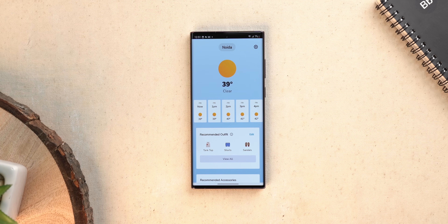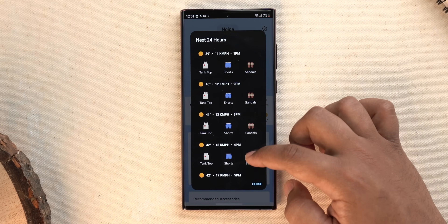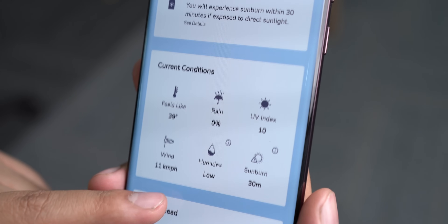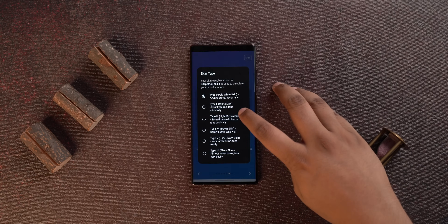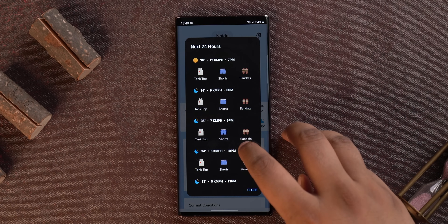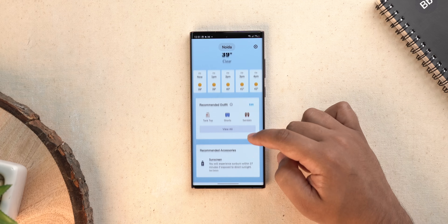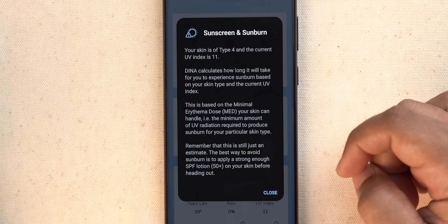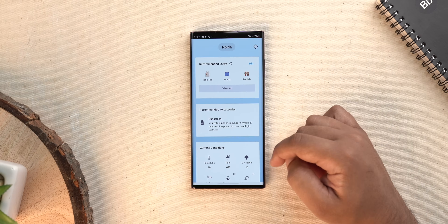We've seen a lot of cool weather apps, but Dina — D-I-N-A — might be the coolest weather app ever. It shows weather details like any other app, but what's special is it tells you what you should wear depending on the weather forecast, and whether you need an umbrella or sunscreen. You add details like skin type, height, and weight, and it shows outfit recommendations. It even told me to get sunscreen because I'll experience sunburn — understandably, since I'm in Delhi.